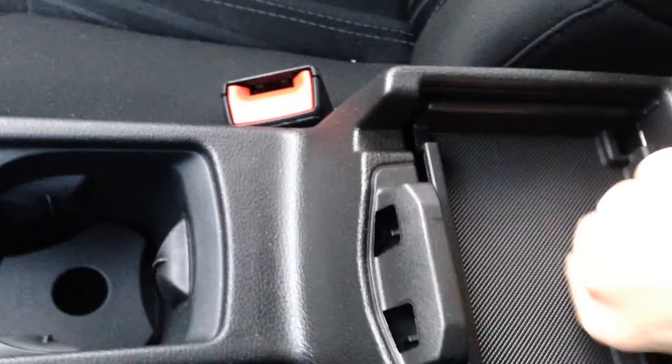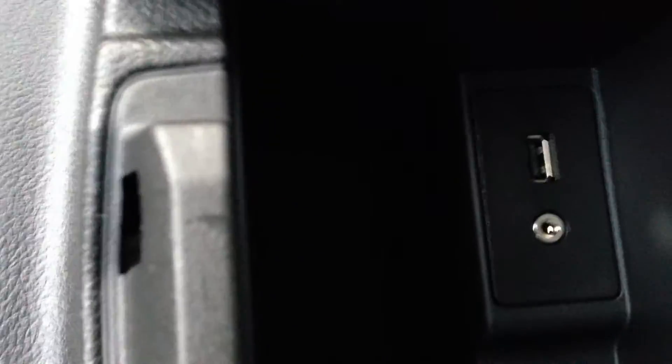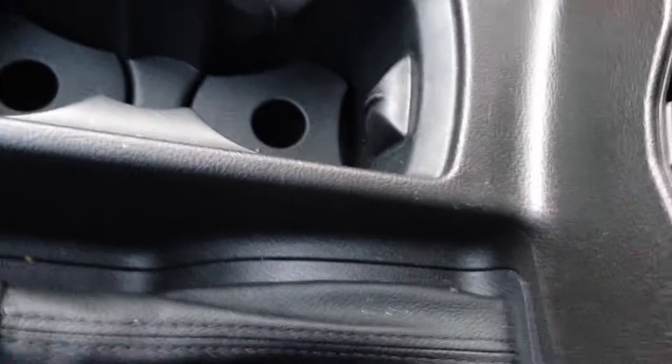Center console with lots of storage and more USB and auxiliary outputs in there. You have a nice black cloth interior throughout the vehicle.